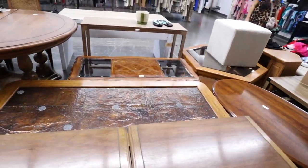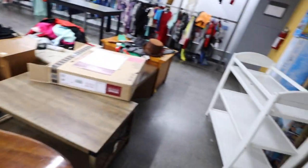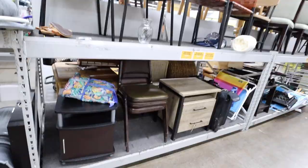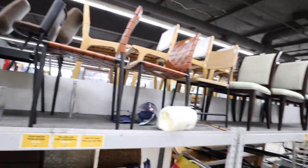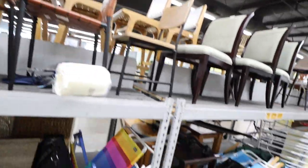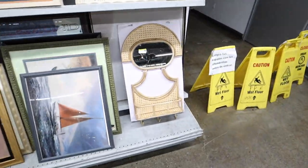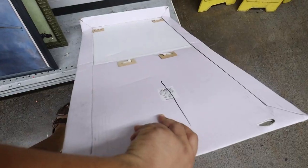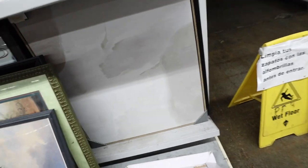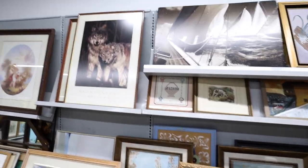Look at all these tables. That's a Studio McGee console table. They have all sorts of tables, chairs, dining chairs. There's bar stools over there as well. Look at this — just kind of cool. $12.99. Opal House piece too. This is probably a Studio McGee art piece back there. They have a ton of artwork.